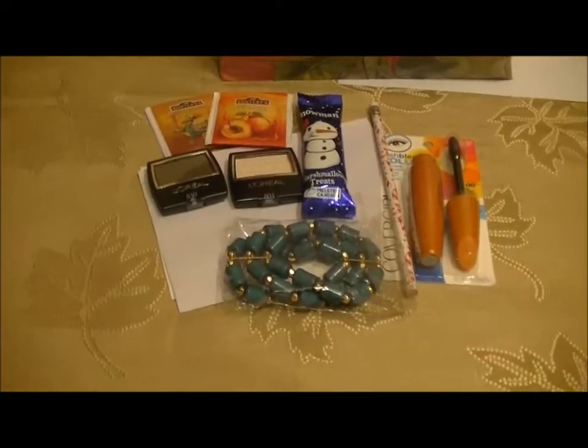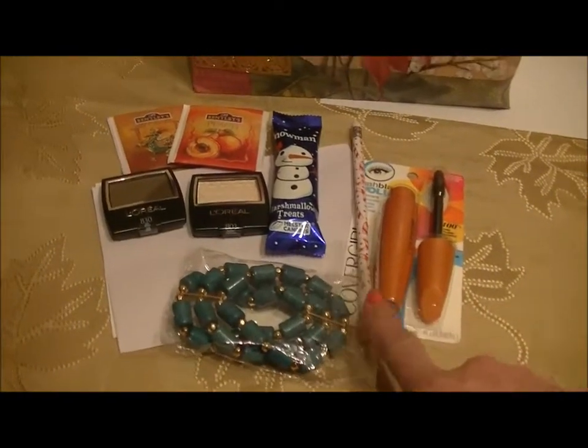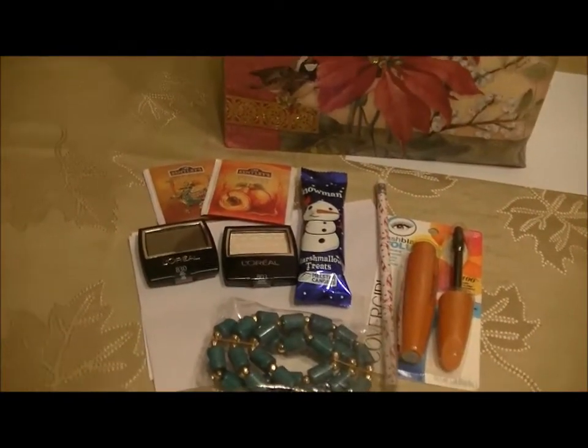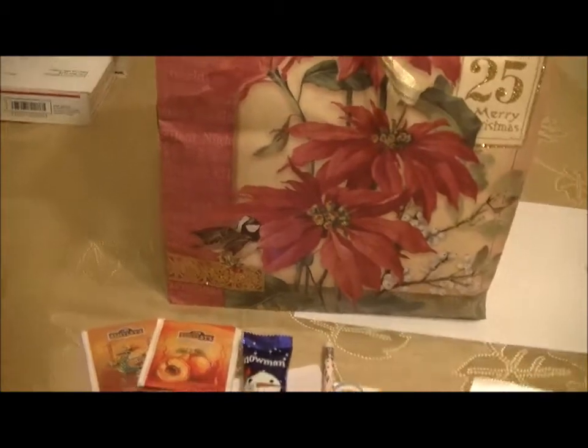So anyway, here we go. Here are all the items I had shown you before: the bracelet, the mascara, the pencil, the marshmallow snowman, the eyeshadows, and the little tease. I decided to go ahead and throw in a few more things.